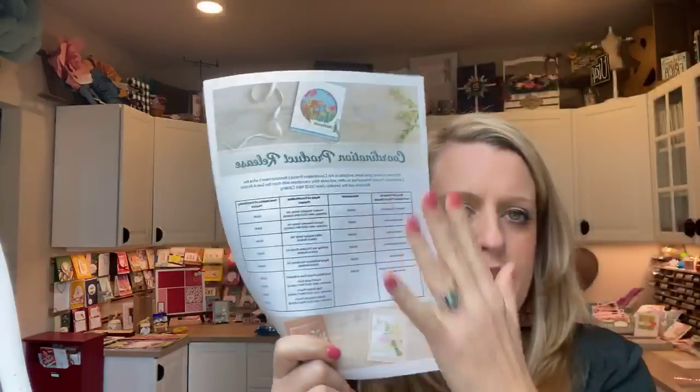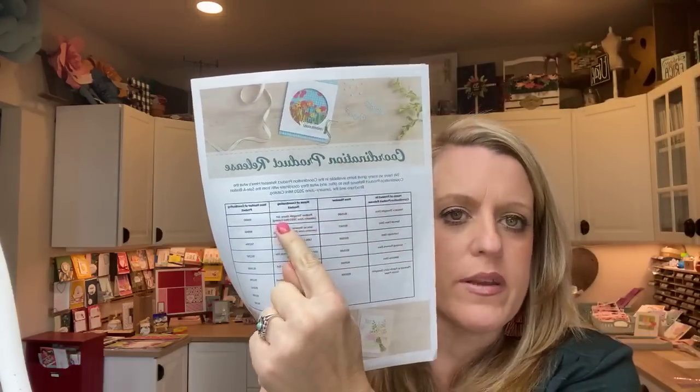In case you don't know, you can go over to pinkbuckaroo.com — that's my blog. Today's post has all the details with a direct link over to the Stampin' Up store where you can see the products, how much they cost, and what they coordinate with. I also linked this little flyer right here — it will tell you exactly what it coordinates with.